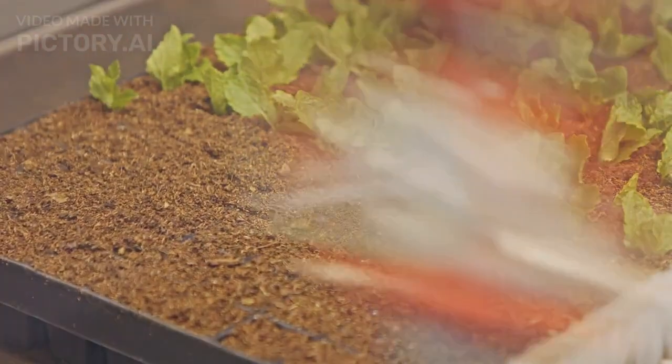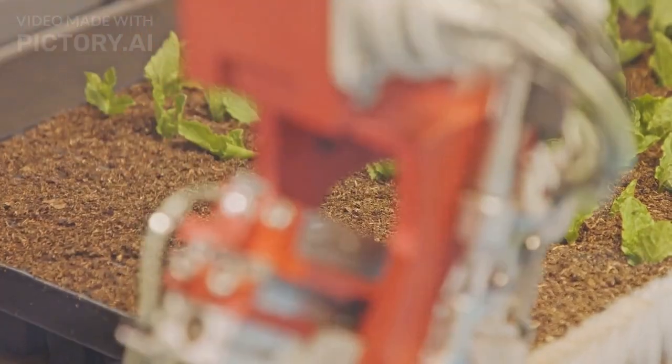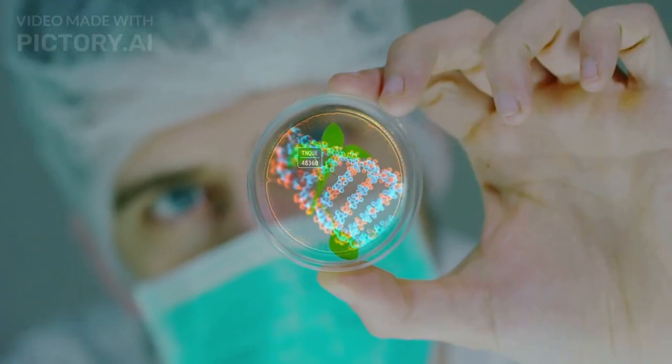2. Robotics. Robots can perform tasks such as planting, harvesting, packaging, and delivering crops. They can also reduce labor costs and human errors.